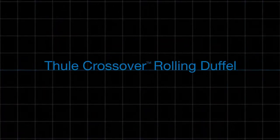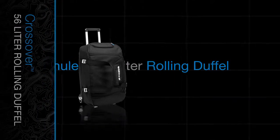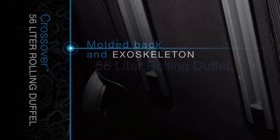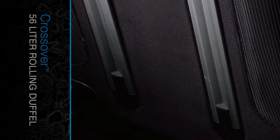The Thule Crossover Rolling Duffel is a mid-sized duffel that rolls with whatever you throw its way. Its features include a durable exoskeleton and molded polypropylene back panel to absorb impact.